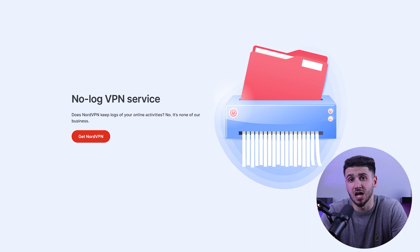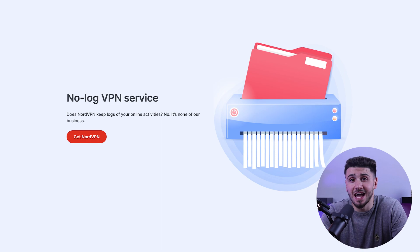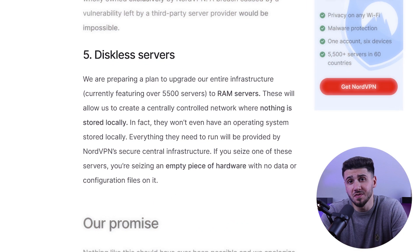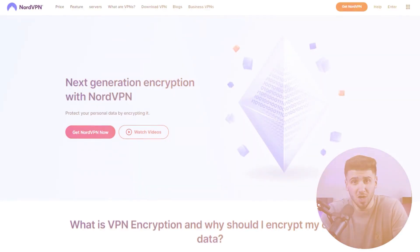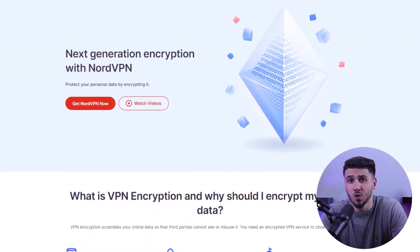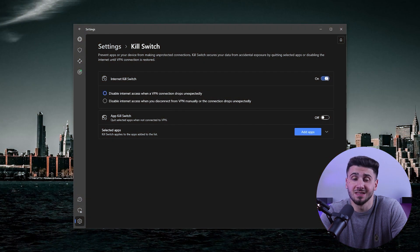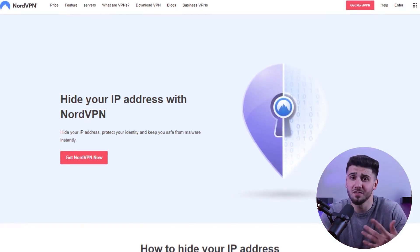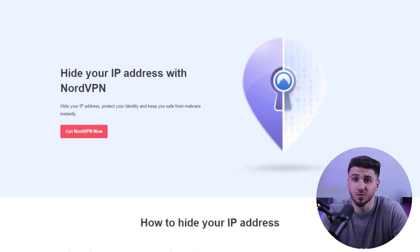A VPN for PC must have top-notch security and privacy features. One of my most recommended options is NordVPN, which operates from a country that values privacy and has a verified no-logs policy. With the added feature of RAM-only servers, it's become increasingly difficult for other top VPNs to compare in terms of security. NordVPN also offers the latest encryption algorithm and a kill switch to prevent leaks in case of a connection drop, so your IP address remains protected even if your internet connection suddenly fails.